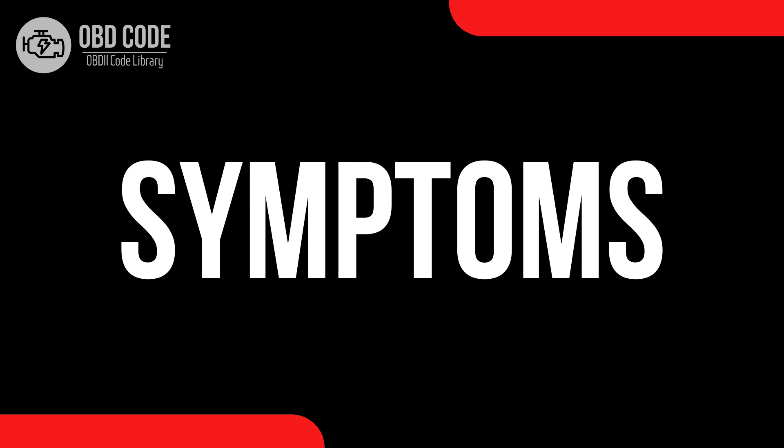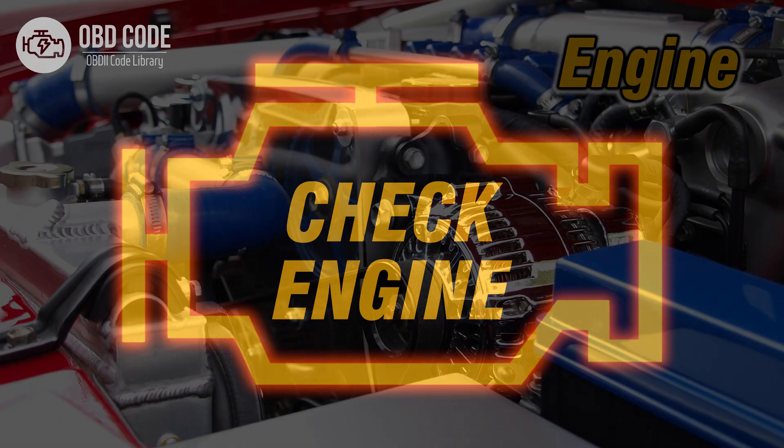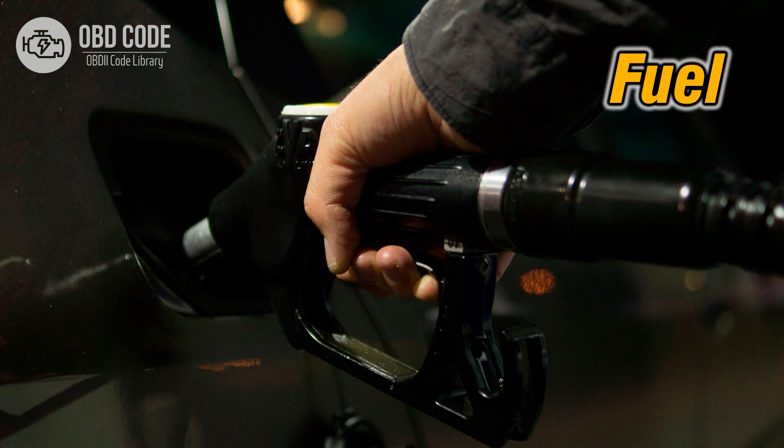Code symptoms P0488: 1. Illumination of the check engine or service engine soon light on the dashboard. 2. Reduced engine performance. 3. Rough idling or stalling. 4. Engine knocking or pinging. 5. Decreased fuel efficiency.